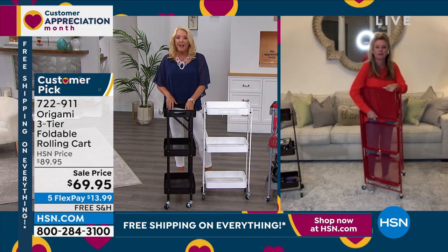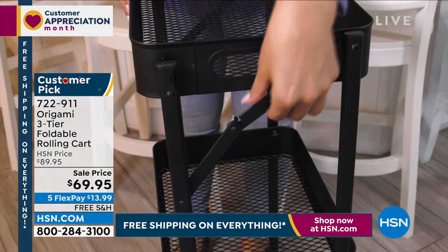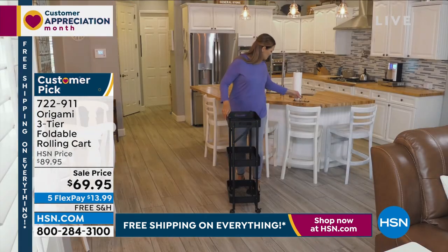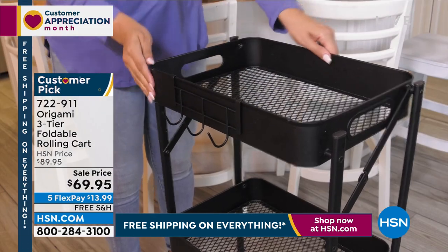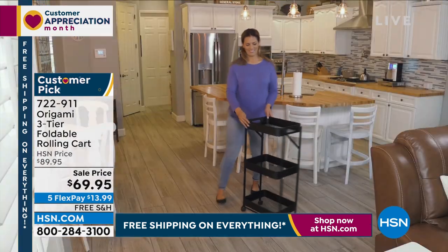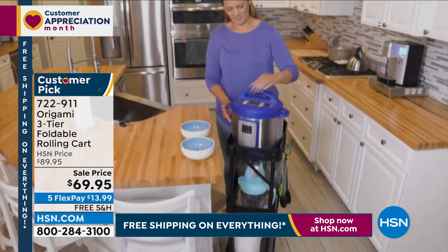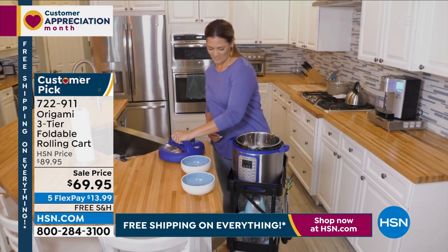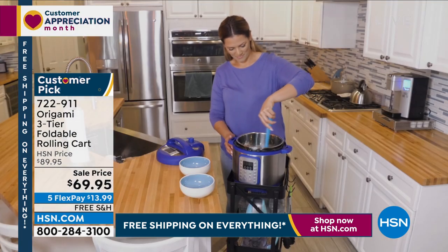Another gal said she loves using it for her kitchen appliances, which is so smart because you can leave it out or roll it out since it's counter height. A third one — this is Dee in Ohio — she said she'll purchase another one when it's free shipping. Dee, I hope to goodness you're watching tonight, because everything today is free shipping here at HSN for our customer appreciation. All day long, you're getting free shipping. Dee, I hope you're watching right now because this is your time to grab Origami.